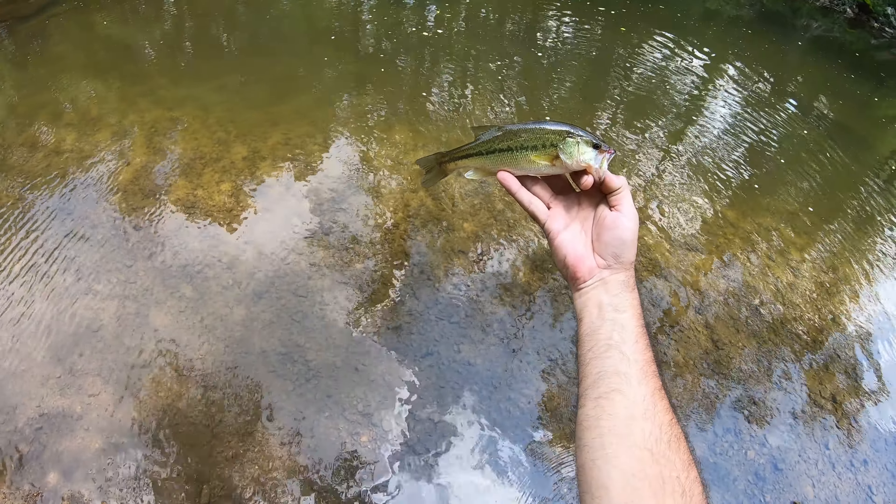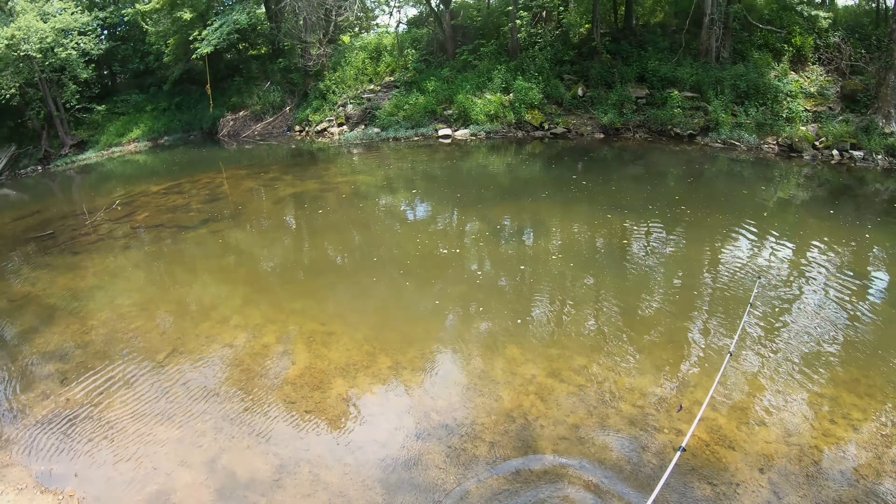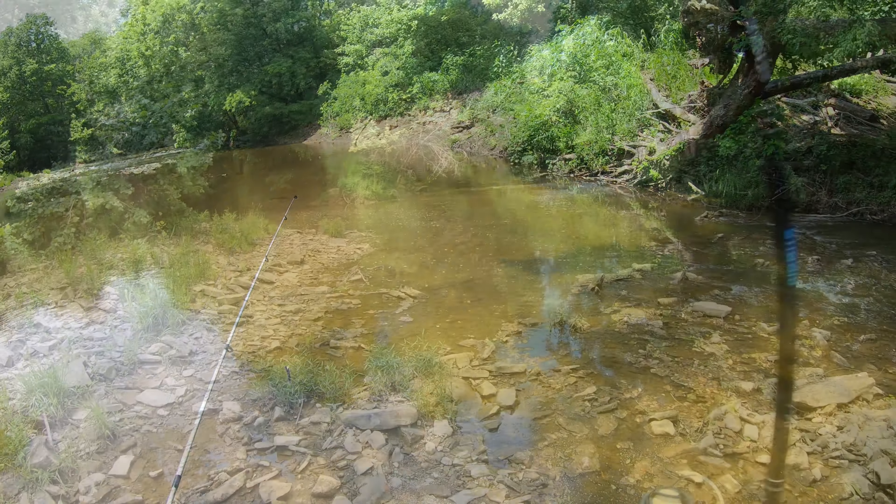Junky little guy there, let's go ahead and put him back. I'm gonna go up here and cast around, see if I can't get anything. Last time I was here I caught a couple smallmouths.